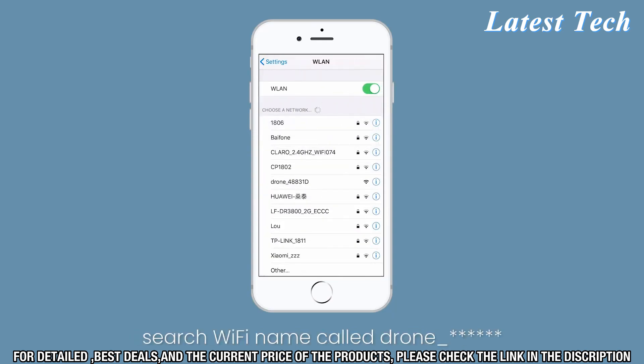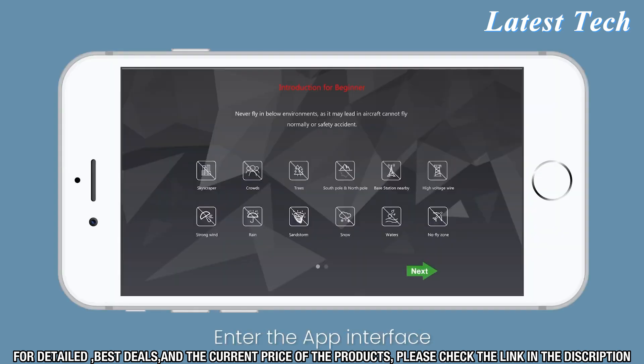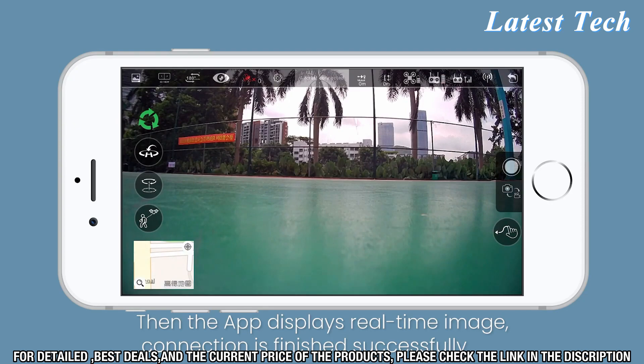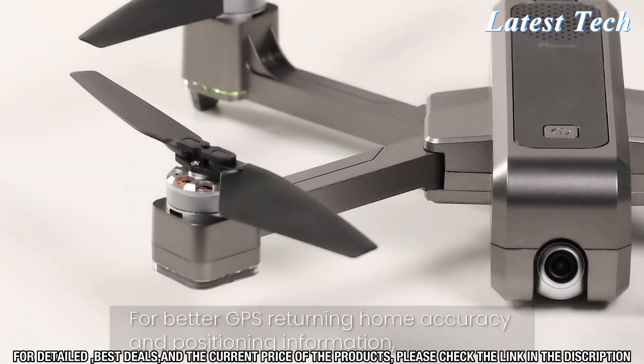The Potencek D88 Foldable Drone comes with an array of features allowing you to stay in the air longer. It has an impressive 25-minute flight time and a range of up to 500 meters. Additionally, it includes altitude hold, headless mode, and follow-me mode, giving you more control over your flight.